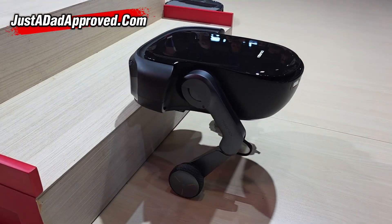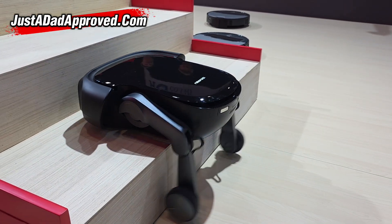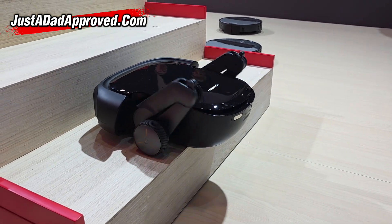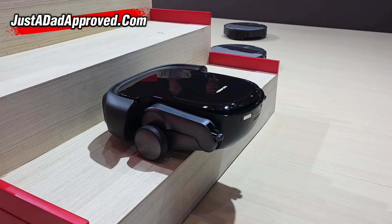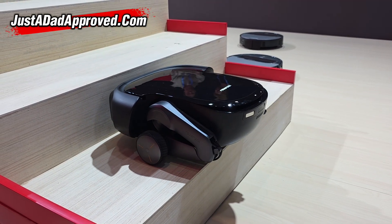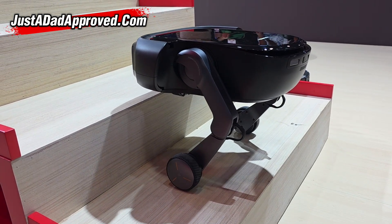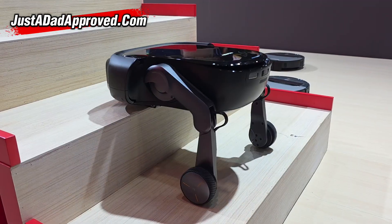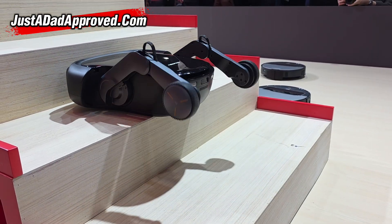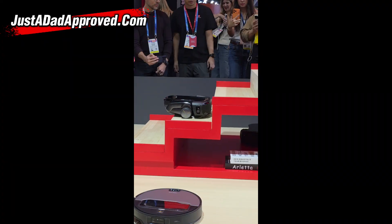Ooh, here we go. That looks super cool. I love it.